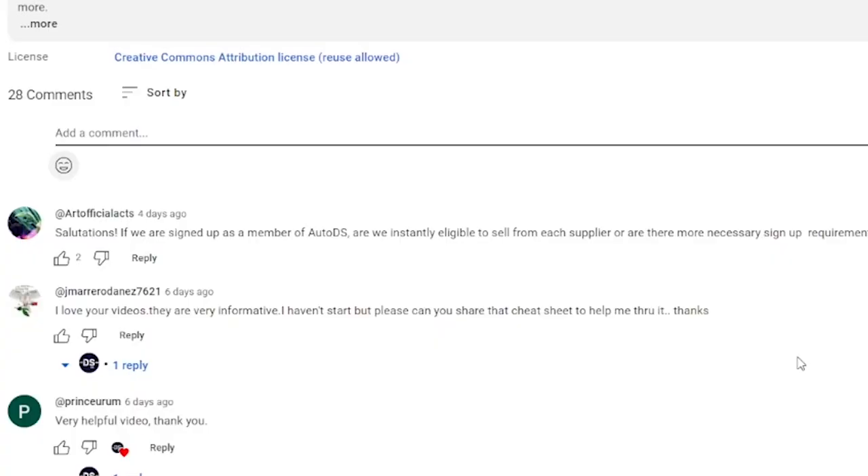I also want to get your opinion on a few things. What exactly do you think about digital dropshipping? Have you tried it? Do you like it? Is it something that you've looked into recently? Also, how does it compare to traditional dropshipping? Let me know down in the comments below — I'd love to hear your thoughts.